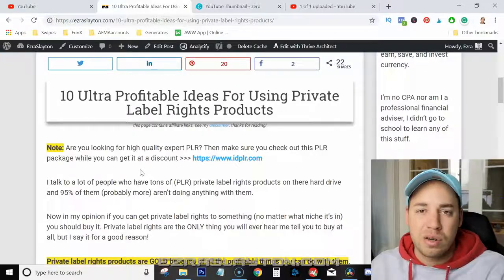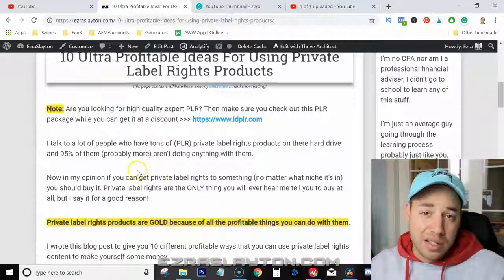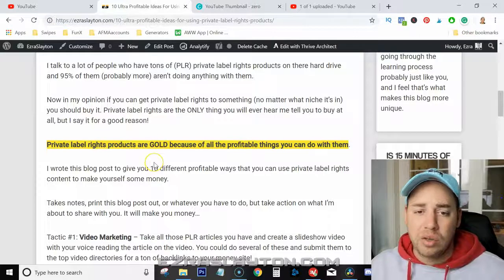We'll have links in this, so if you want to go ahead and get started with PLR, you can click the links in the blog post and get going straight away.